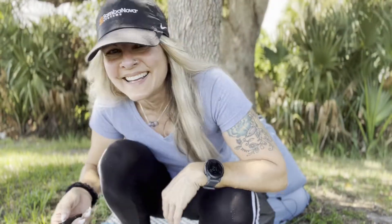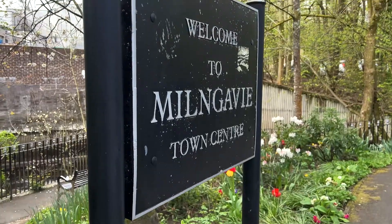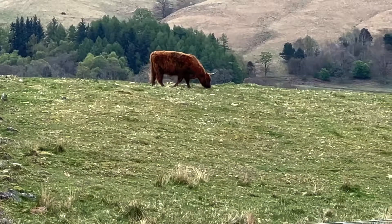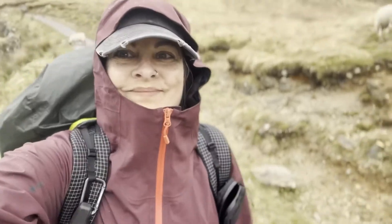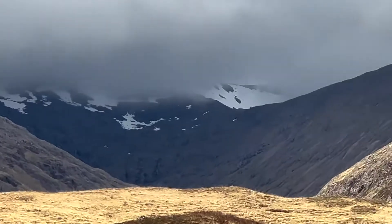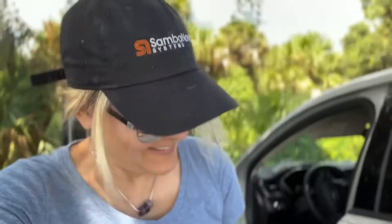Hi guys, welcome back to my channel and welcome to my post West Highland Way video. I'm out at a local park — look at how weird my hair looks sticking out to the side — and I am out here getting ready to film my post West Highland Way gear video, slash my thoughts on the trail.